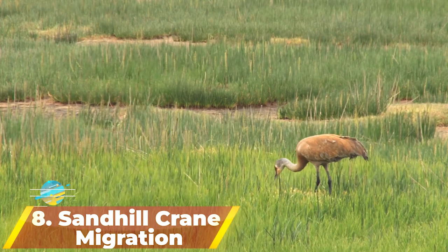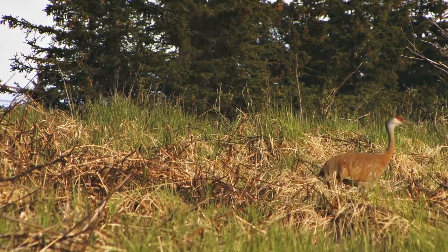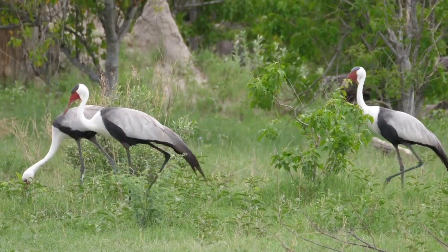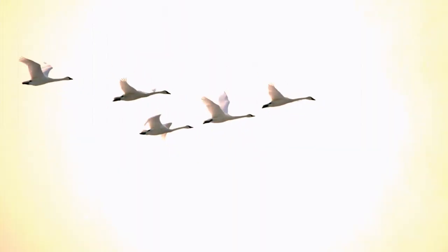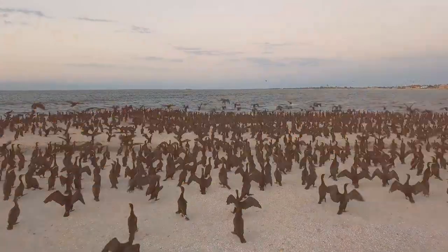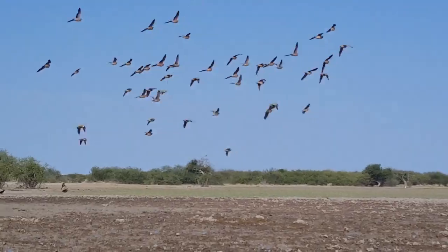Number 8: Sandhill Crane Migration. Every year, there is a remarkable event in the Platte River Valley that draws a lot of people from all over the United States. The migration of sandhill cranes happens in the spring and the fall — flying north in spring and south in the fall. What makes this unbelievable is how big it is: more than 80% of all sandhill cranes follow the same path when they migrate. This flyover area in Nebraska goes from Grand Island to Kearney and is 80 miles long.